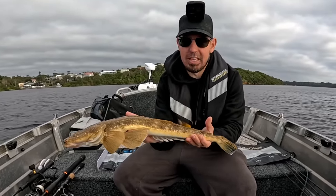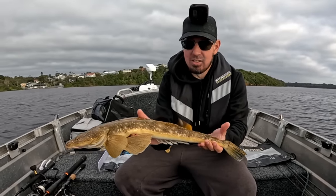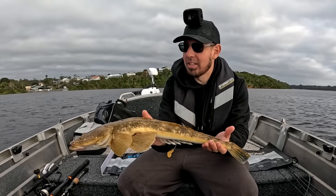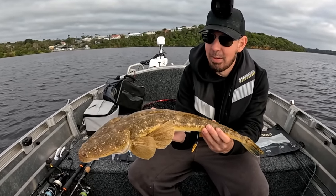We've just measured this fish and we're going to get it back in the water as soon as possible. That there is 66 centimetres. It's not the biggest flatty I've ever caught, but catching one of that size within the first hour of being here — that is absolutely awesome. And that's what it's all about. Let's get this beautiful big girl back in the water.